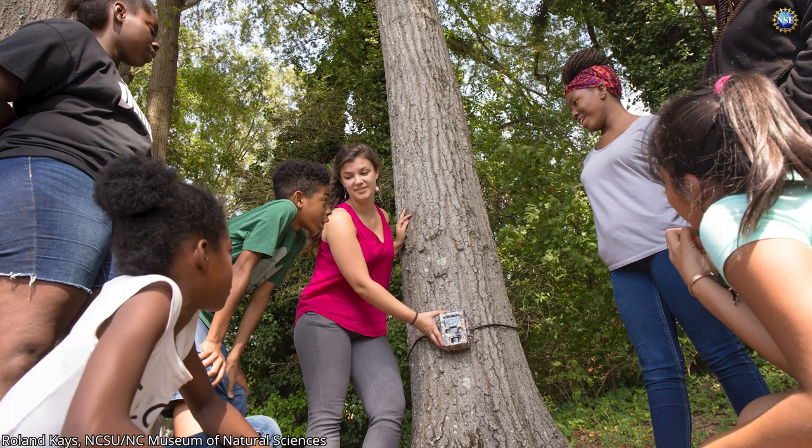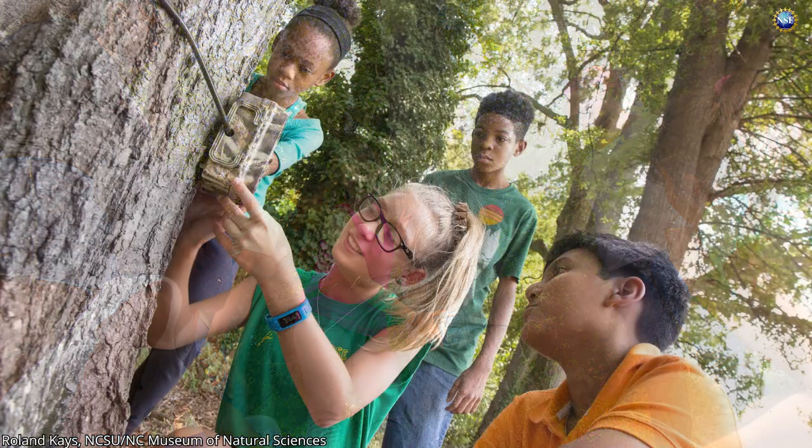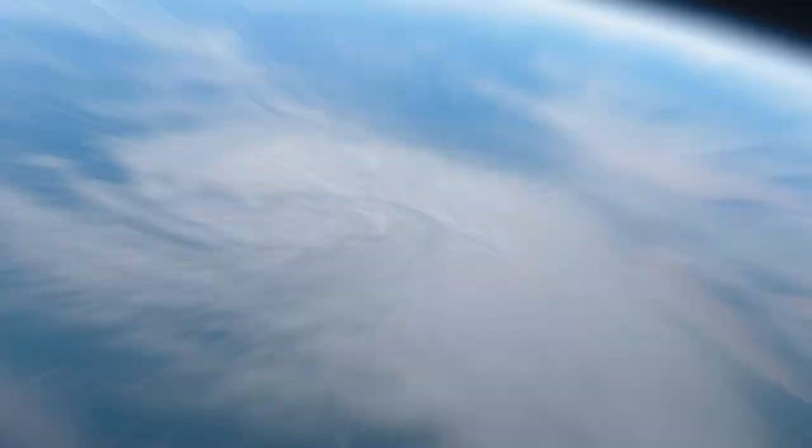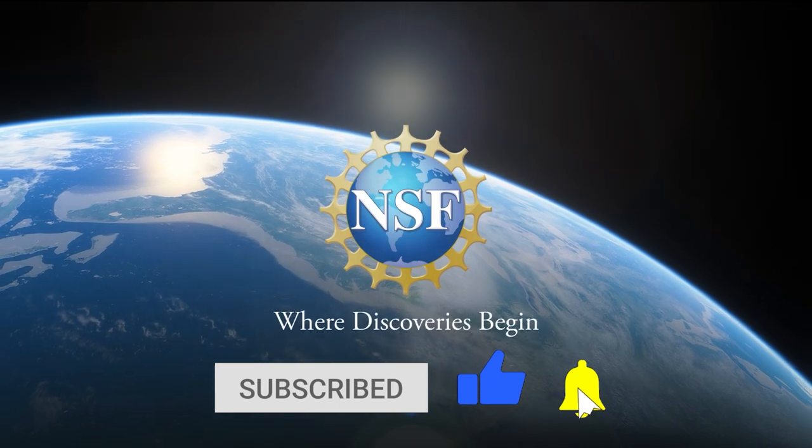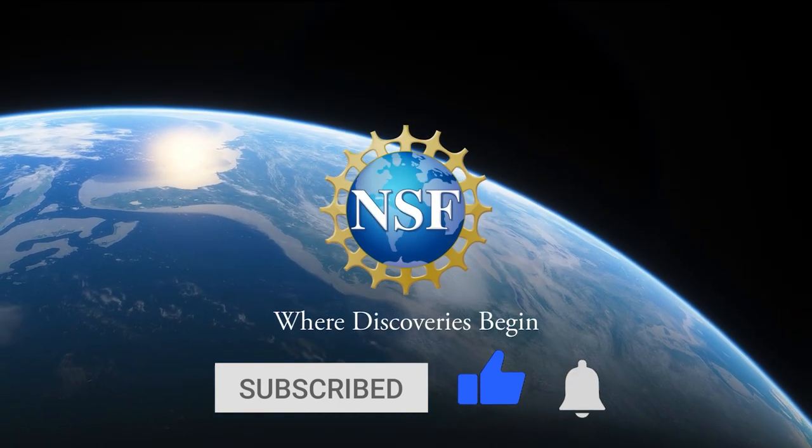To learn how you can become involved in citizen science projects in your area, visit citizenscience.gov. Discover how the U.S. National Science Foundation is advancing research at nsf.gov.